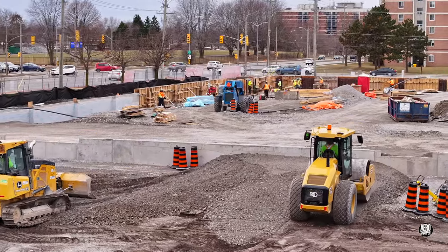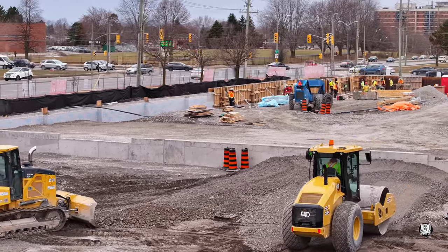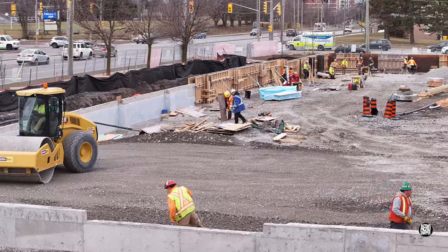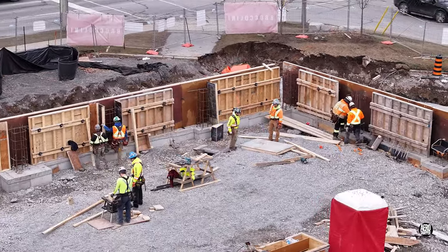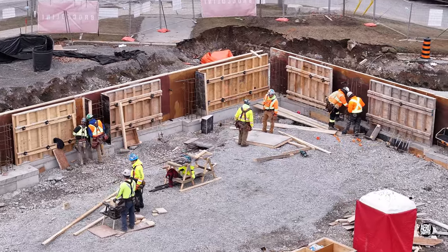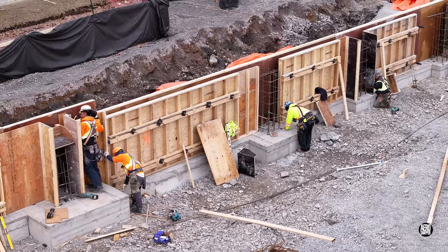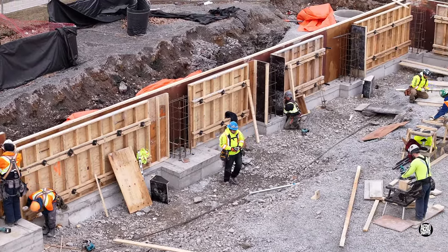Beyond the front wall, at the corner where Bath Road and Sir John A. Macdonald Boulevard meet, it was a busy scene. Form building in preparation for concrete was in full swing. This is a discipline in which the carpenters really excel.